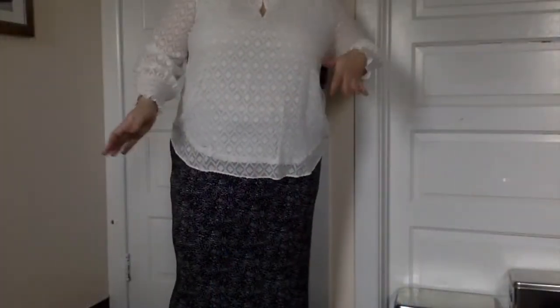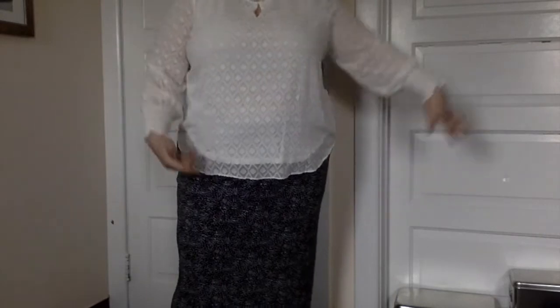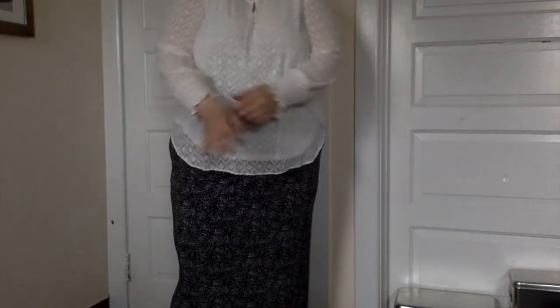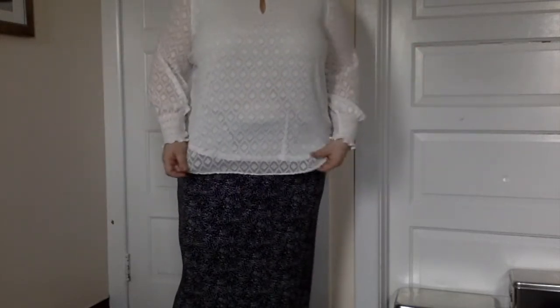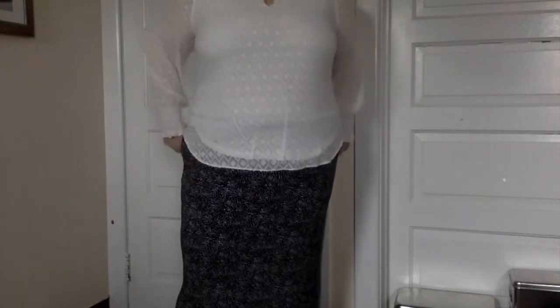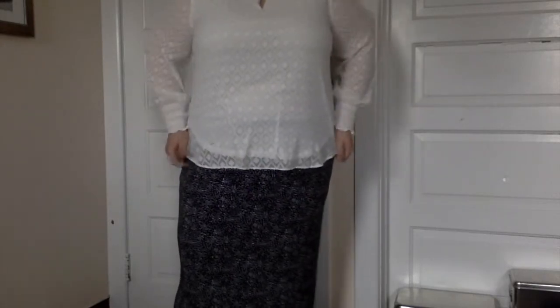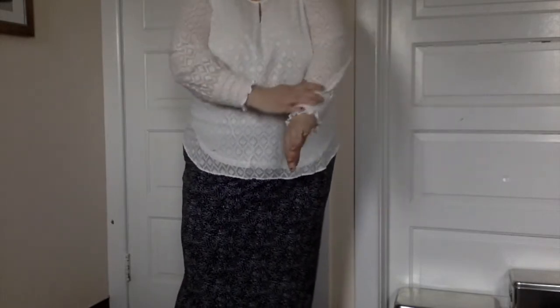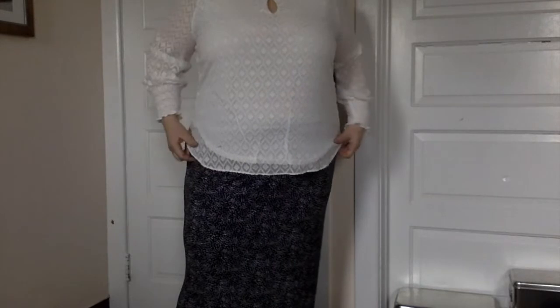I wouldn't typically wear these together, but for the sake of trying things on with the least amount of costume changes — here is the top by Ryan Wythe, which is actually really nice. It's very poofy and professional, exactly the type of thing I would wear to conferences and to teach. It fits me right at the hips, exactly where I want it to. The keyhole is a nice touch, and it has a really nice texture to it.